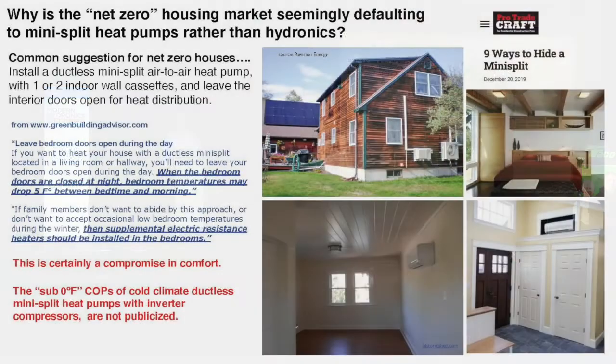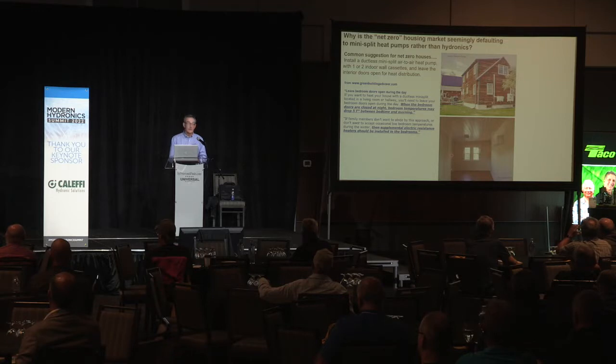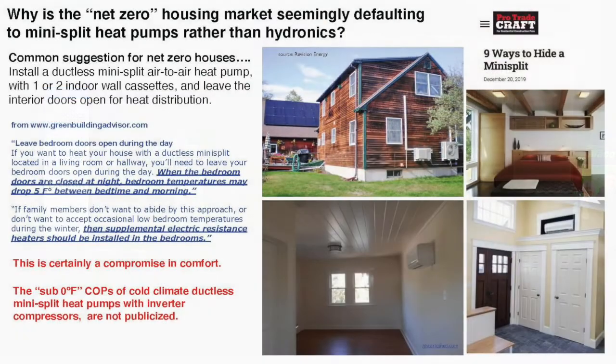A common suggestion is to put in one or two wall cassettes and leave interior doors open for heat distribution. I actually took this right off a website called the Green Building Advisor. It says: 'Leave bedroom doors open during the day if you want to heat your house with a ductless mini-split located in a living room or hallway. When bedroom doors are closed at night, bedroom temperatures may drop five degrees.' Is that a compromise in comfort? I think it is.